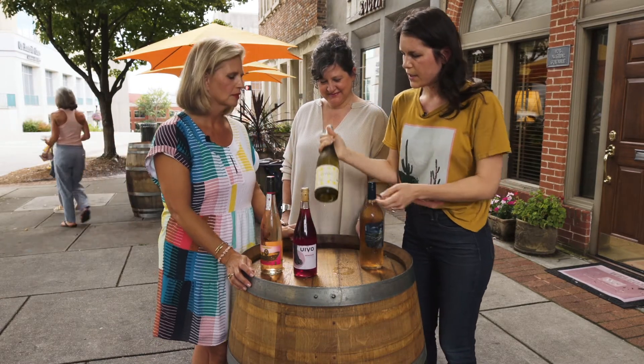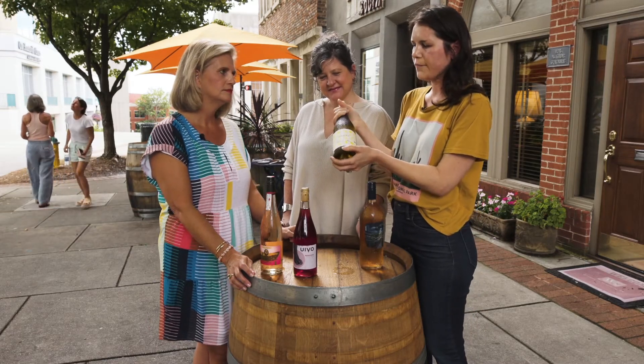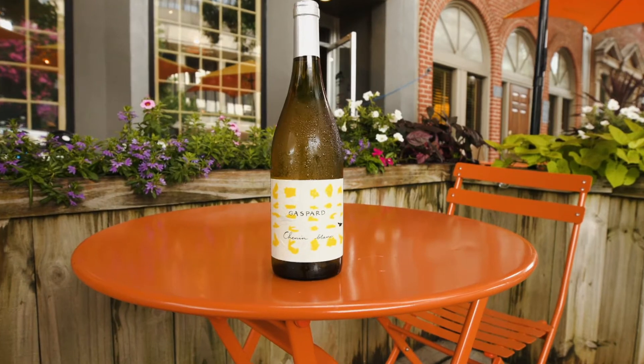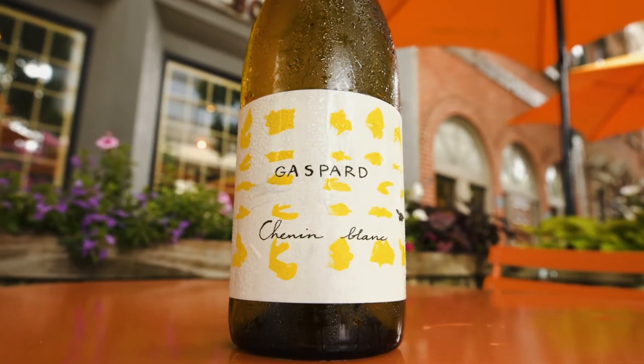This is a Chenin Blanc out of the Loire Valley. A lot of fresher apple notes. It's real nice and round. Great acidity. Just really lovely.